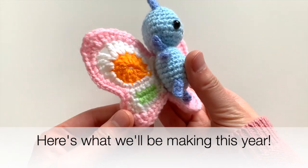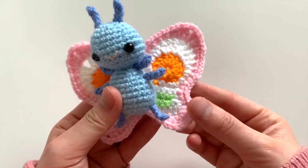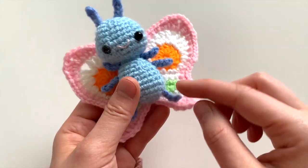Hello friends! Welcome to my creator challenge. Here is the sweet butterfly that we'll be making this year.